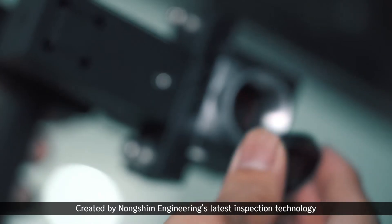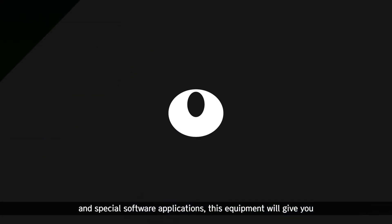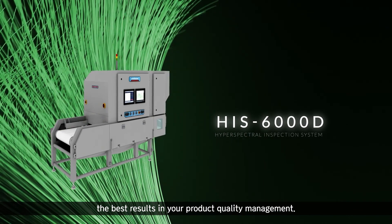Created by Nongshim Engineering's latest inspection technology and special software applications, this equipment will give you the best results in your product quality management.